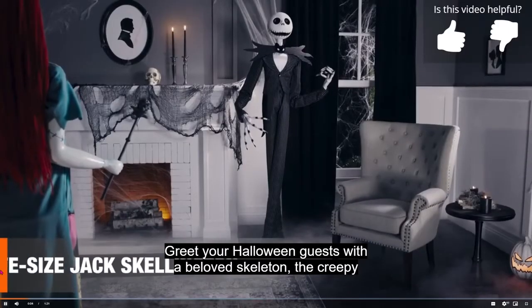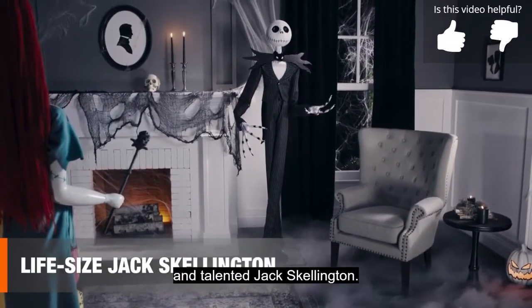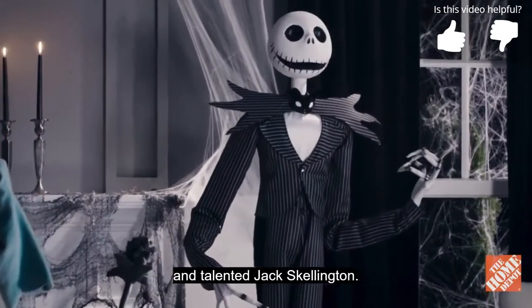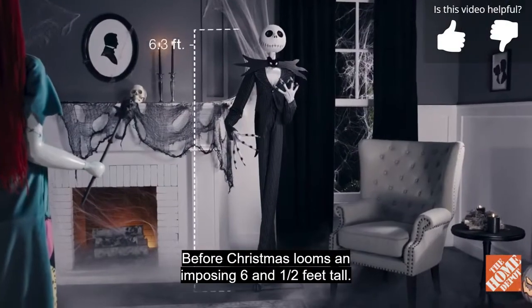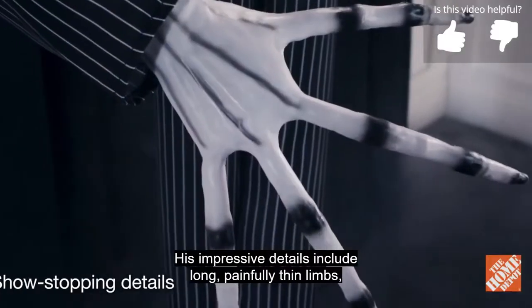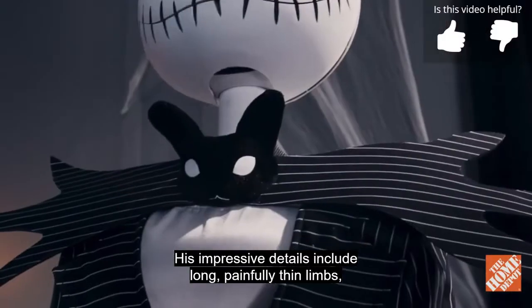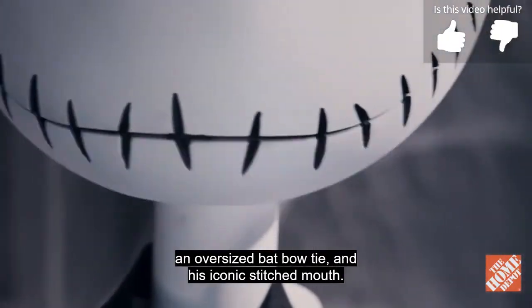Greet your Halloween guests with a beloved skeleton, the creepy and talented Jack Skellington. This eerie, endearing pumpkin king from The Nightmare Before Christmas looms an imposing six and a half feet tall. His impressive details include long, painfully thin limbs, an oversized bat bow tie, and his iconic stitched mouth.